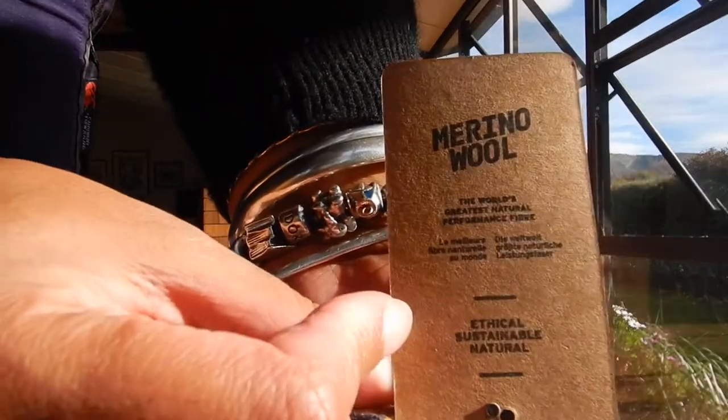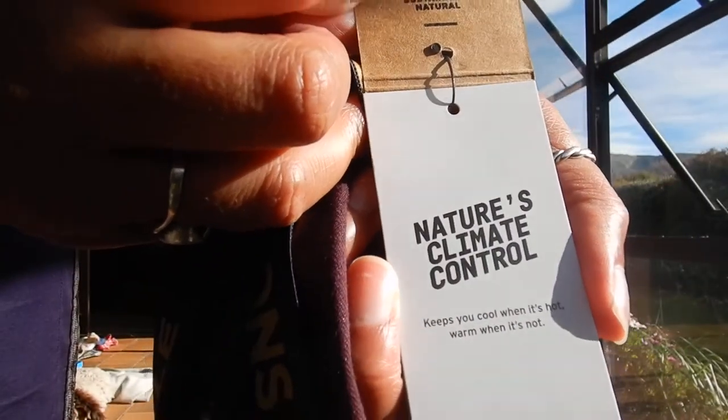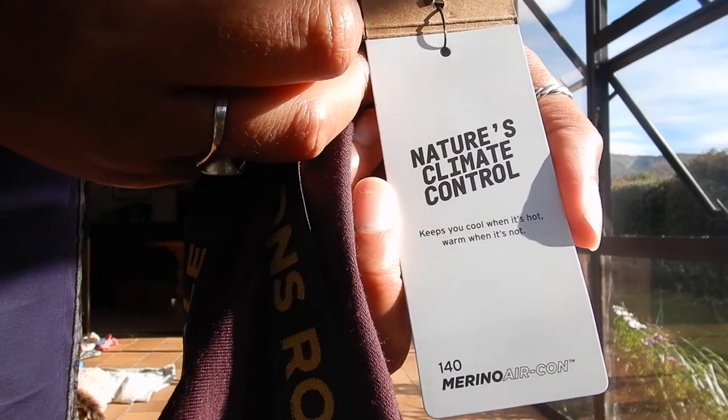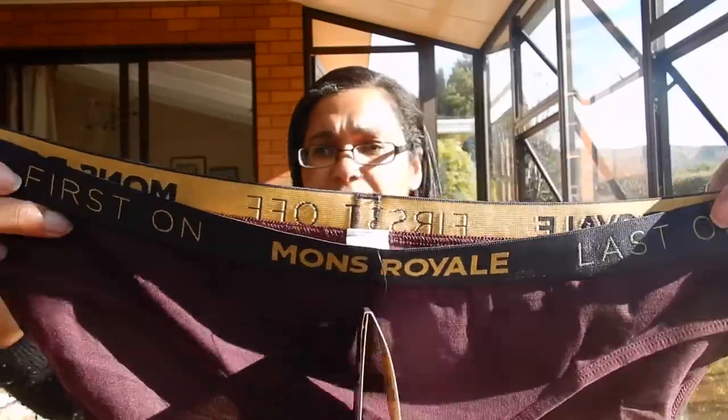So I got a plain black pair and a merino color called wine. This is a very slim fit — I'm not a slim person, so that is why I got the extra large. First impressions, I feel aside from this very untidy stitching on the seam, which is terrible.